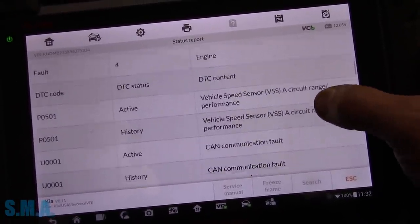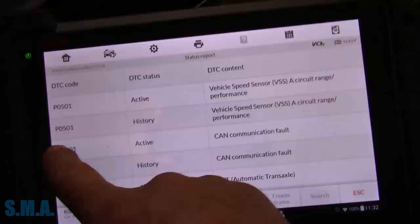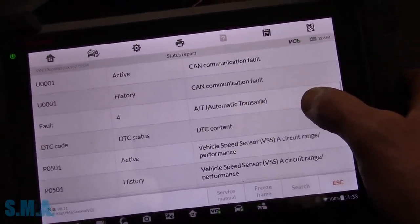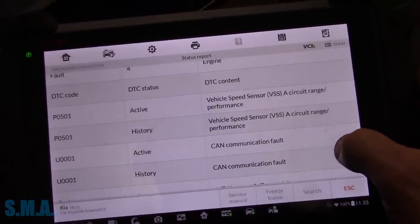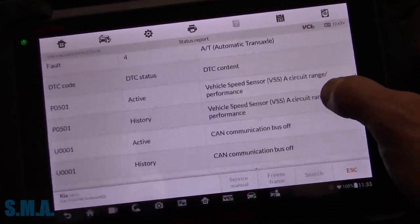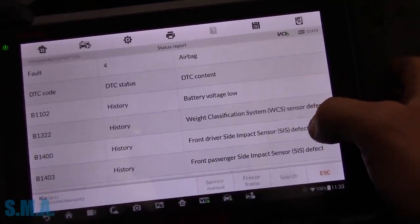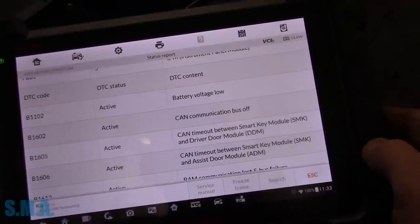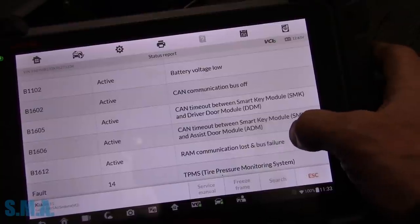Active and history: P0501 — that's a bad one. P for powertrain, U is for UART. So we have our P0501 like stated. And then this U0001 — triple-zero-one. Transmission looks like the same thing. And then this is the airbag with a bunch of history codes. Instrument panel, and some CAN communication problems going on there.